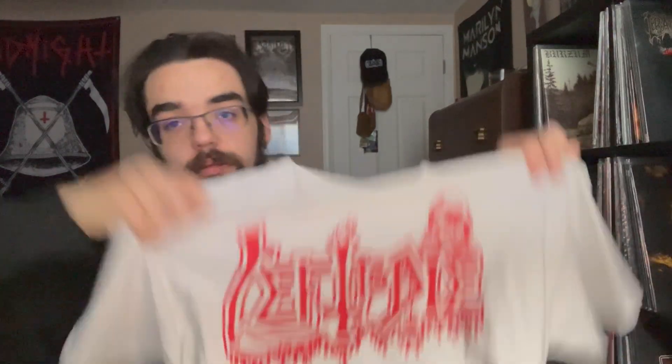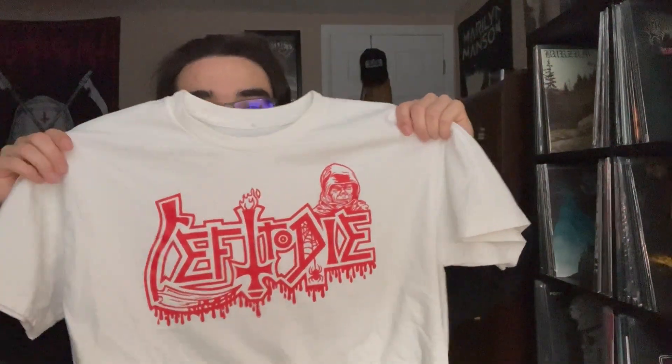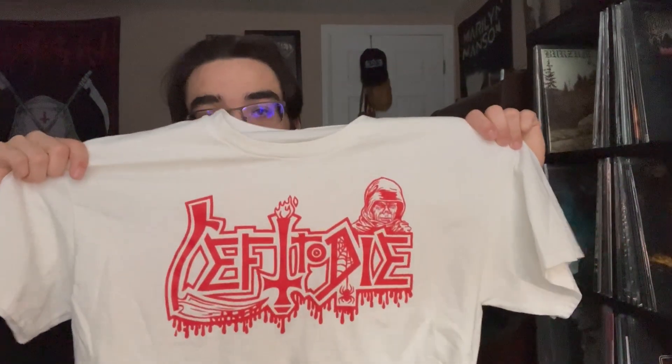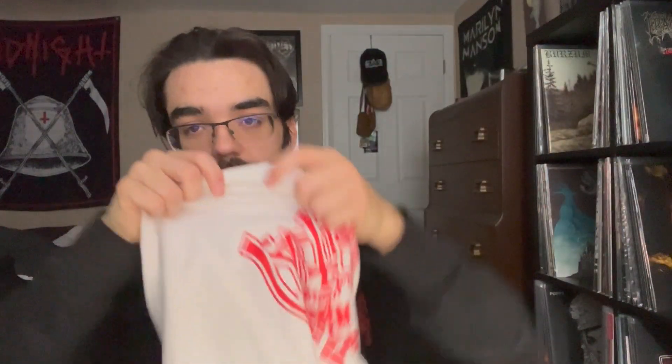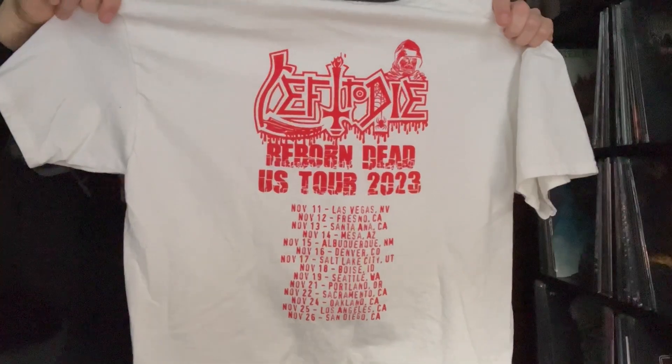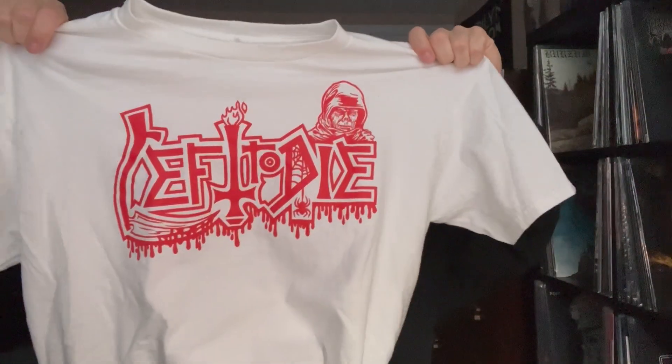Moving on, another Matt Harvey project — Left to Die, a Death tribute band I saw this year, specifically focusing on Leprosy and some Scream Bloody Gore. They even played Corpse Grinder from the demos. I love the red on white — their merch lady was saying it's really classic death metal, red and white, though most people go for the black tees. I got it because I thought the white shirt was sick, and it has all the tour dates on the back. Leprosy is such a huge album to me, so seeing it played live was incredible.